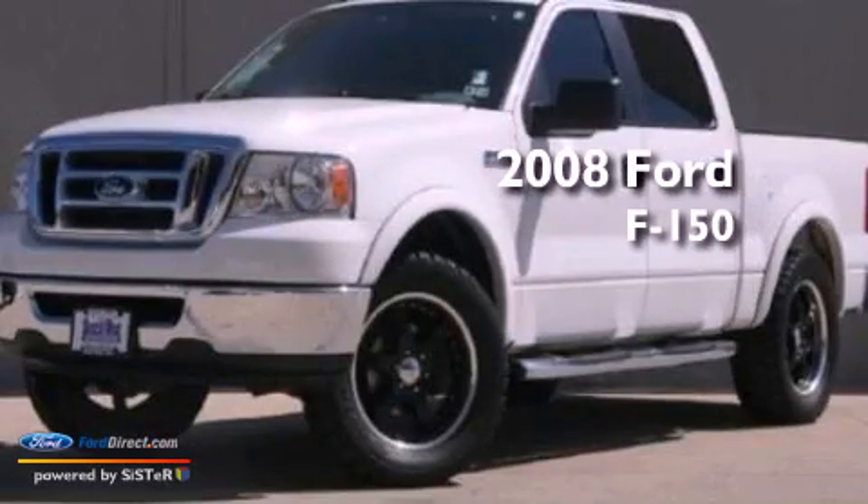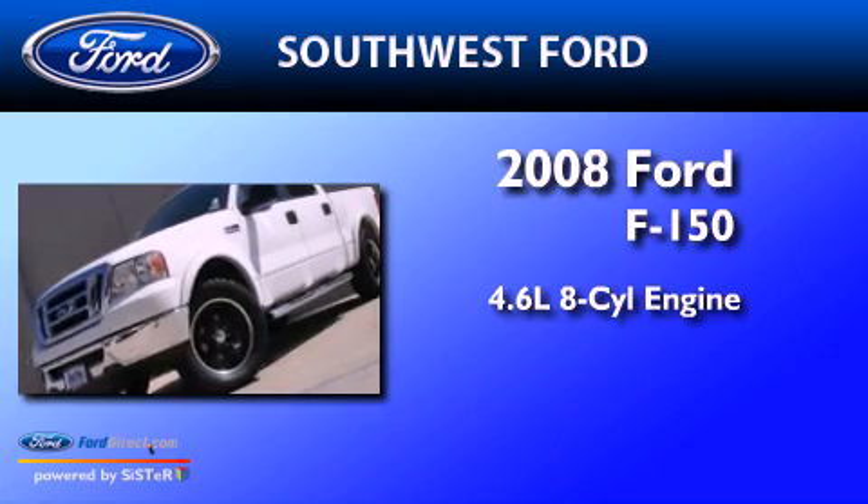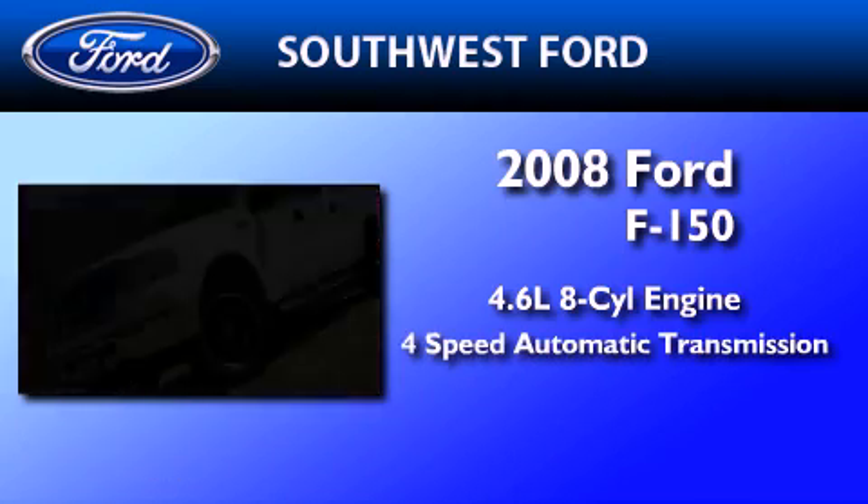This is a 2008 Ford F-150. It features a 4.6-liter 8-cylinder engine and a 4-speed automatic transmission.